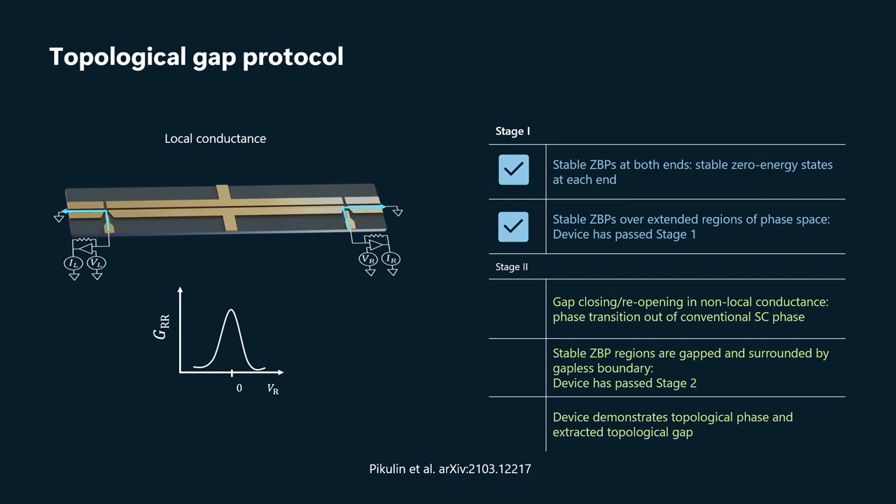There can be quantum dots or trivial Andreev bound states that might accidentally form for some particular settings of the junctions. So we want to vary what's happening at the junctions and make sure those zero-bias peaks at both ends remain stable. And on top of that, of course, this is a bulk phase of matter.